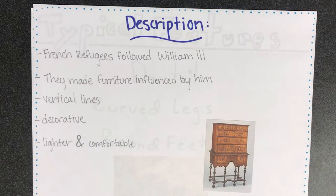The William and Mary style comes from when William III came to the English throne. Refugees from France followed him to England and began making furniture influenced by him, as he liked the French style. The style focuses more on vertical lines and is very decorative. It is also lighter and more comfortable.